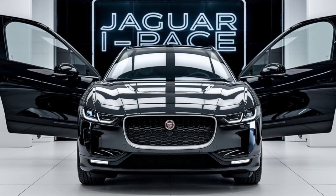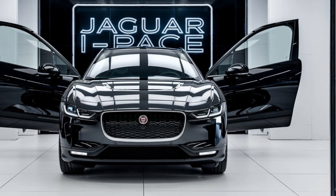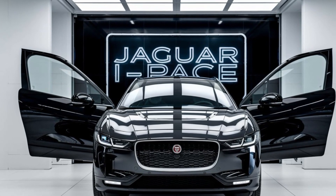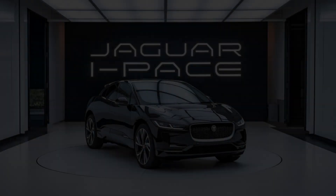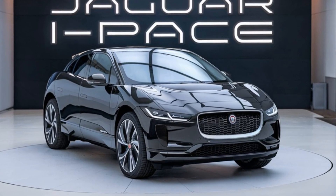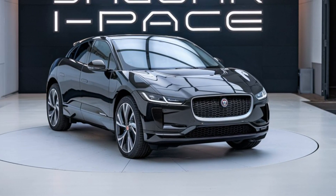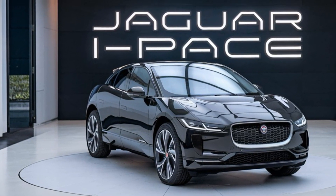First impressions matter, and the 2025 Jaguar I-PACE certainly makes a bold one. Jaguar has kept its sleek, sporty design, but with some updated touches to keep it fresh. The aerodynamic lines and aggressive stance remain, but the new LED headlamps and revised grille give it a more modern and refined look. The I-PACE's distinctive LED headlights not only enhance visibility but also add a futuristic flare. The revised grille is designed to optimize airflow and improve efficiency.